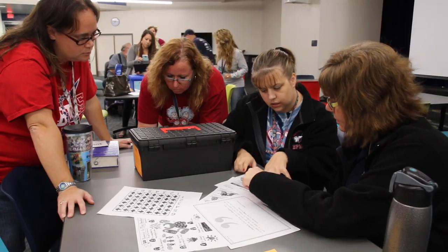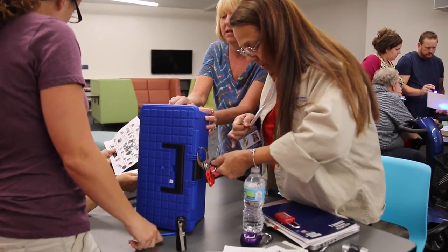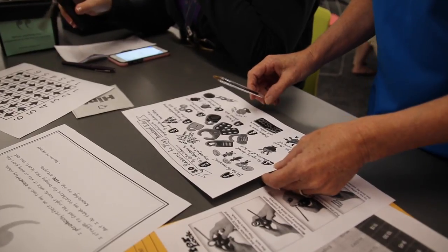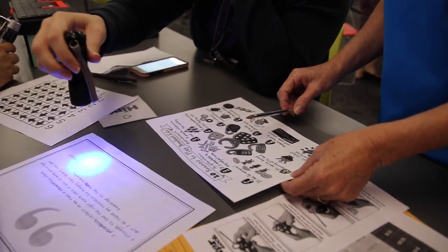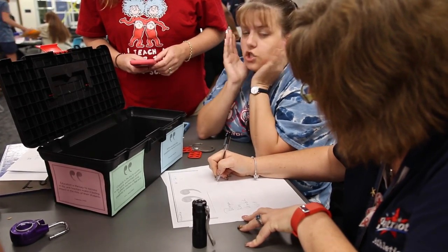We struggled with realizing that our first envelope was actually a clue to go get another box — we thought it was the thing for the lock. So it took us a second to get all the materials that we needed. And then we just kind of went through each of the things, and somebody would say, 'Oh, what's this or what's that?'